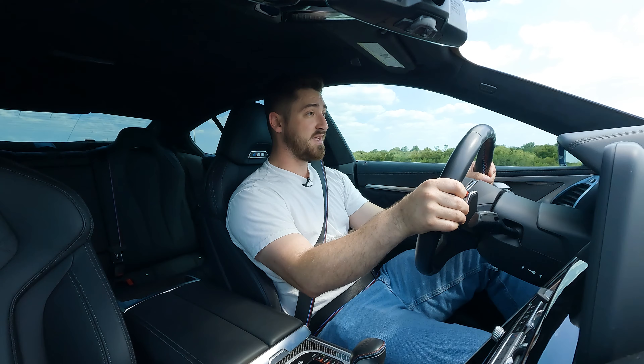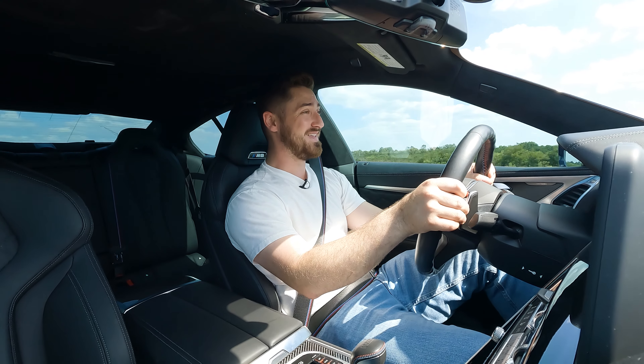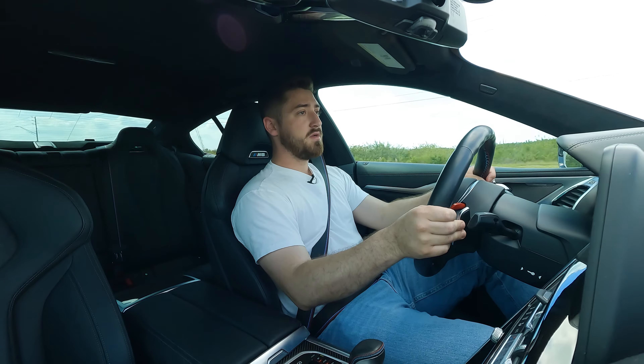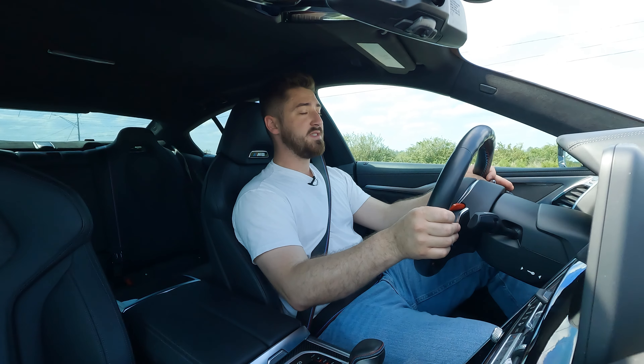The M8 is not getting a relaunch — it's going to stop in 2025. So for the next two years, you can still get one of these, and honestly if you're thinking about it, just do it. It's amazing. What this really is, is the end of an era — the end of the era of the true muscle cars. It's been a lot of fun.